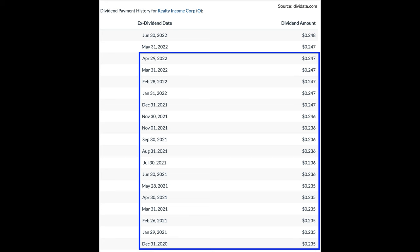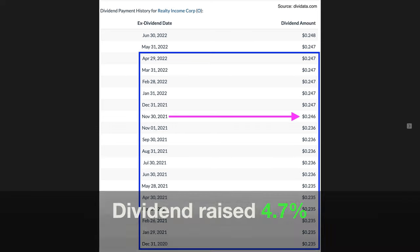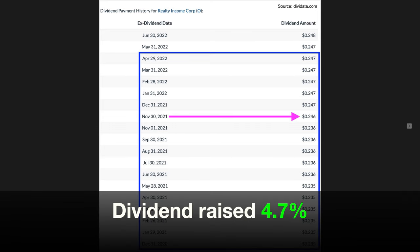And that's when the fun began. By owning these shares, we were able to begin collecting the monthly dividend. From December 2020 through April 2022, while we owned the stock, we pocketed the monthly dividend. Starting in December, the dividend was $0.235 per share, and it stayed at that amount every month until June 2021, when Realty Income raised it to $0.236 per share.